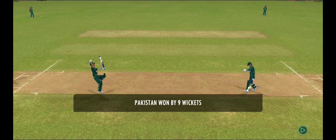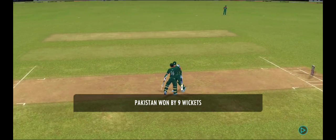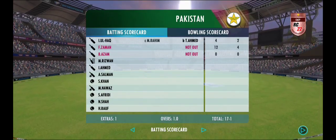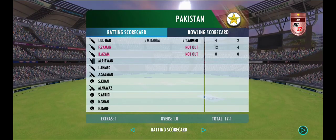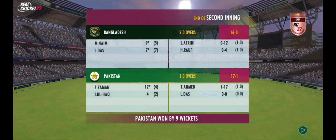This has been an impressive performance — they got just about everything right today. A well-deserved win.